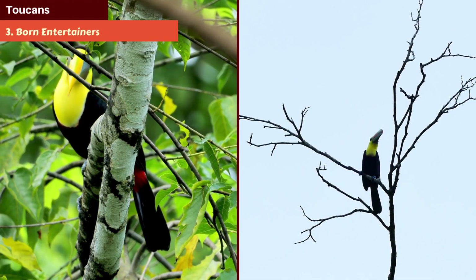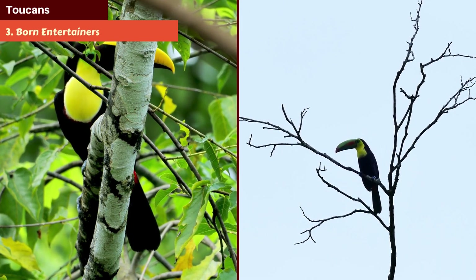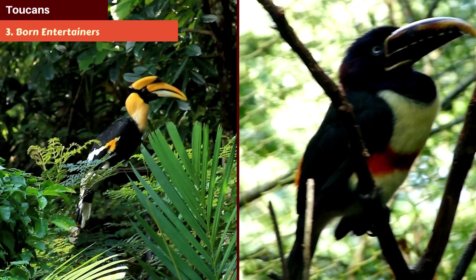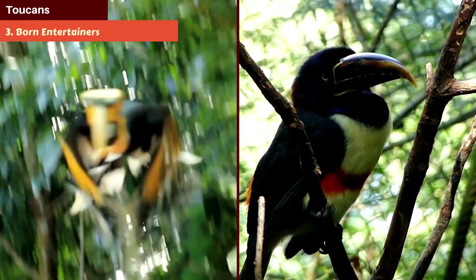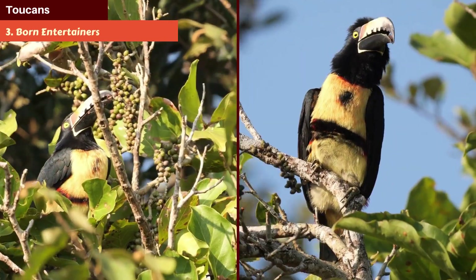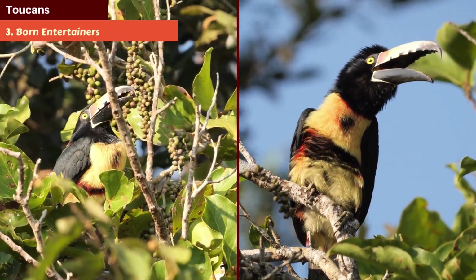Number 3: Born Entertainers. Toucans are social birds known for their playful antics. They toss fruits to each other in games and use bill fencing to establish dominance — a delightful show for anyone lucky enough to witness.